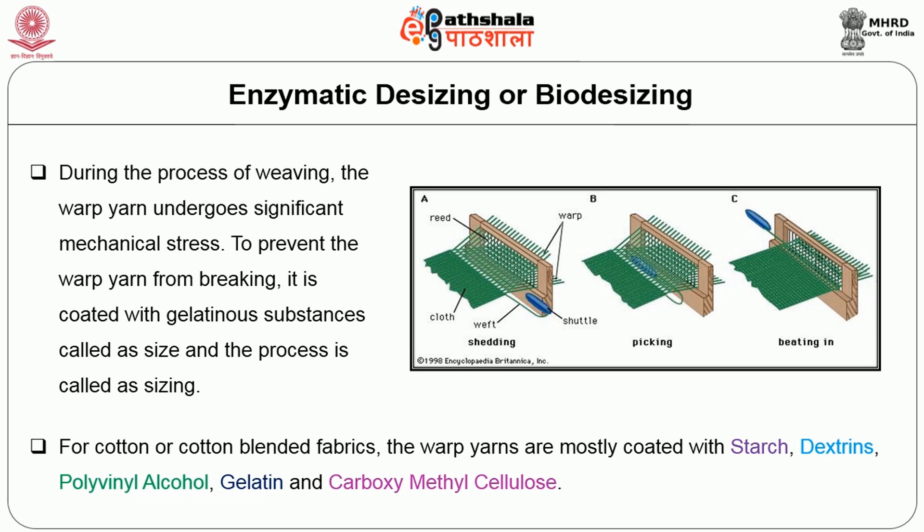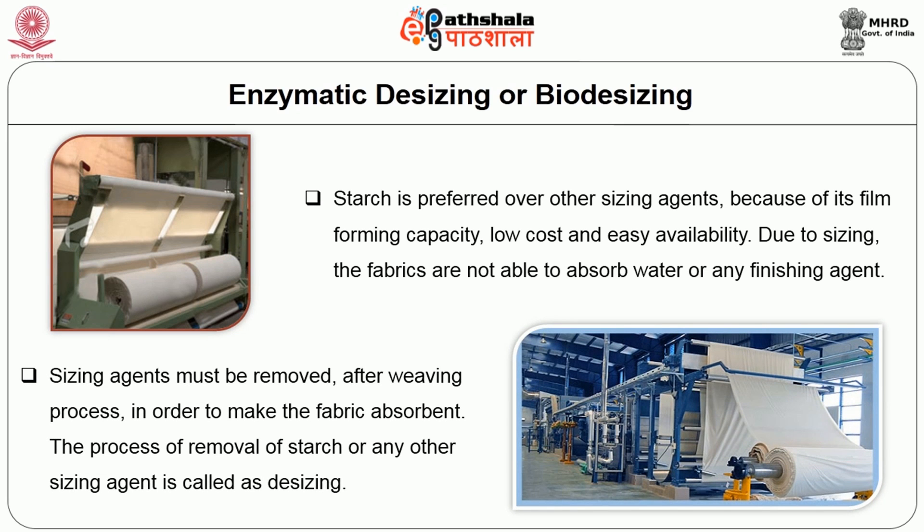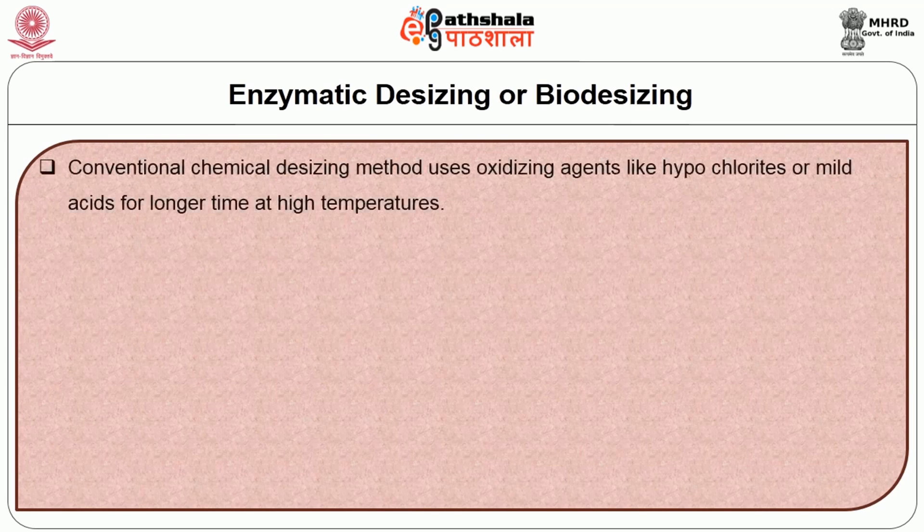For cotton or cotton blended fabrics, the warp yarns are mostly coated with starch, dextrins, polyvinyl alcohol, gelatin and carboxymethyl cellulose. Starch is preferred over other sizing agents because of its film-forming capacity, low cost and easy availability. Due to sizing, the fabrics are not able to absorb water or any finishing agent. Hence sizing agents must be removed after the weaving process in order to make the fabric absorbent. The process of removal of starch or any other sizing agent is called desizing. Conventional chemical desizing uses oxidizing agents like hypochlorites or mild acids for longer time at high temperatures.